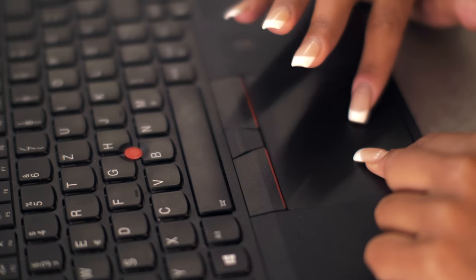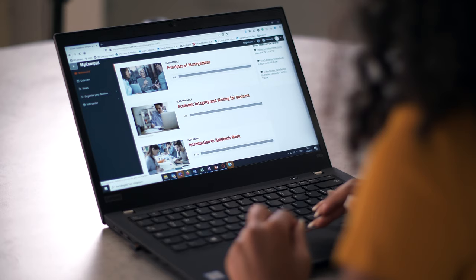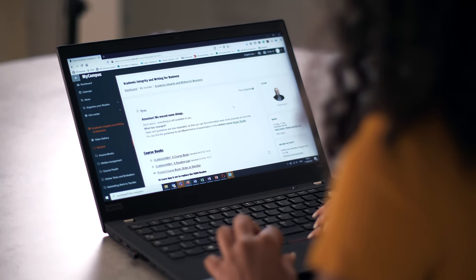You don't have to worry about it. At the beginning of your studies, you get the login details for your IU account, which you can access from your chosen device. The first thing to do is book your courses, which you do online via the MyCampus learning platform. With just a few clicks, you can sign up for all the courses you need to take.